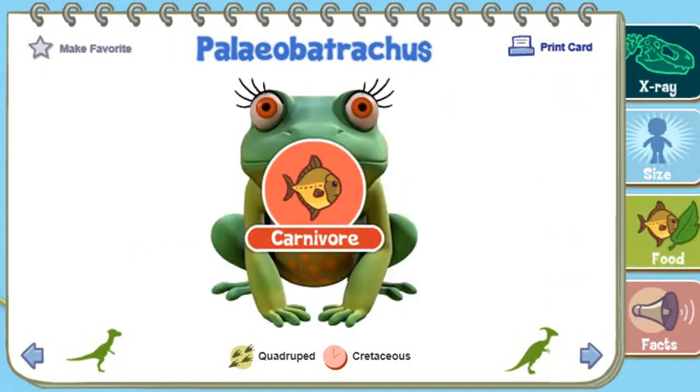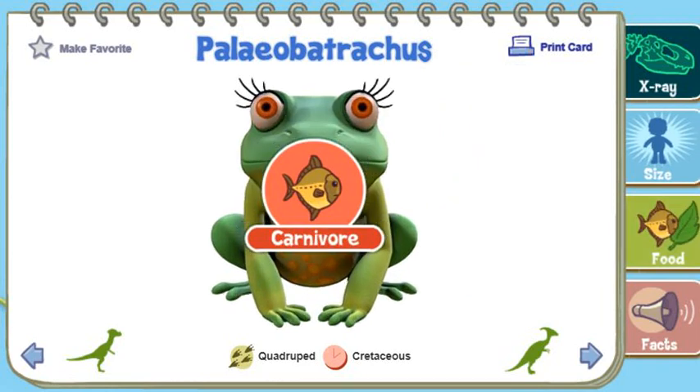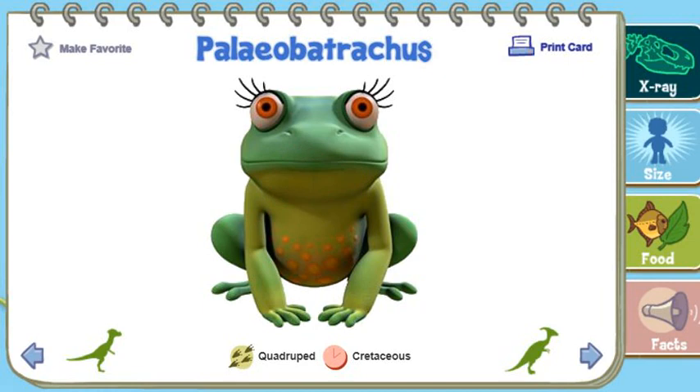Paleobatracus was a large frog that lived in the water. Paleobatracus were carnivores that mainly feasted on small prey. Paleobatracus was a type of frog that lived in the Mesozoic era.